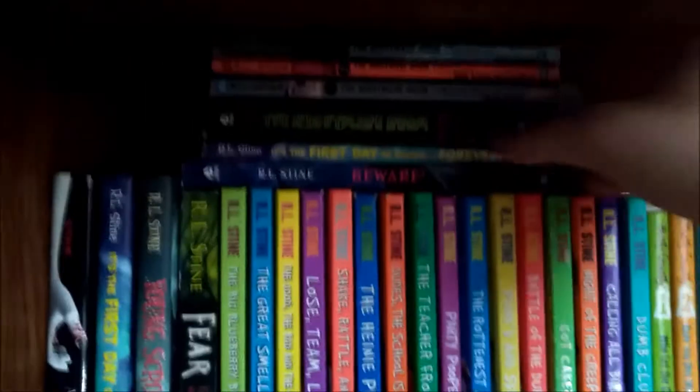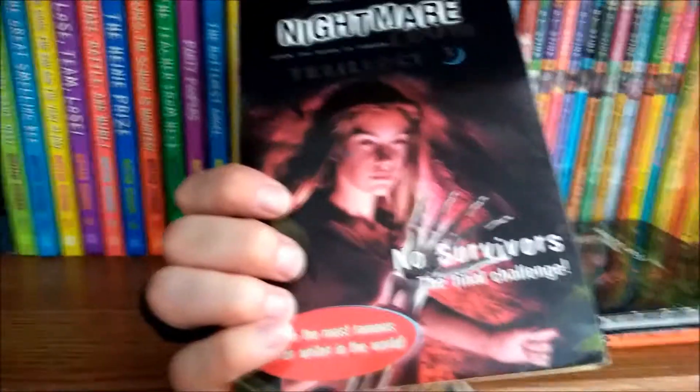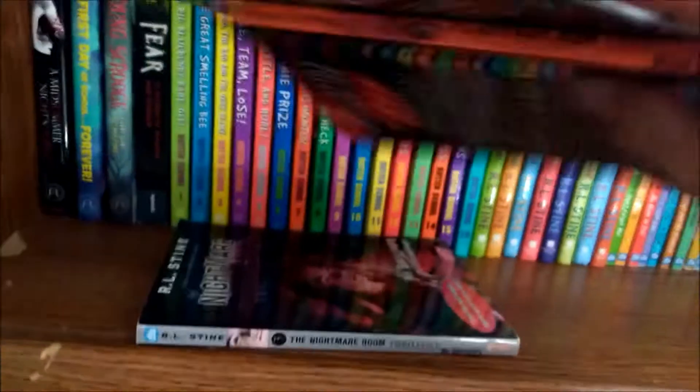Nightmare Room — I recently got the third book in this trilogy. But the one I ordered, I didn't realize it at the time, it's the European version, so it's a little bit different from the other two. But the American version of this book is kind of pricey right now, so until then I'll just take the European one.